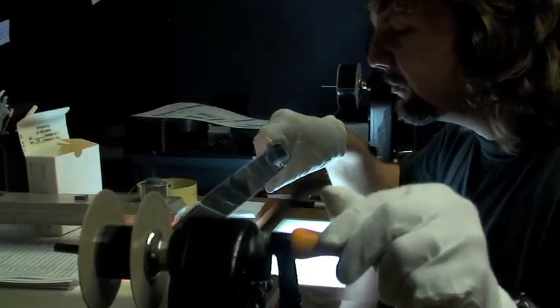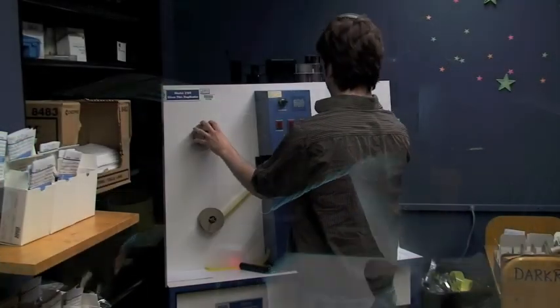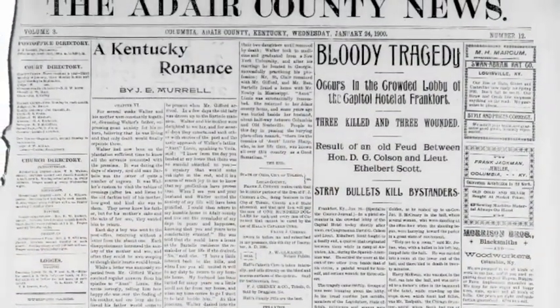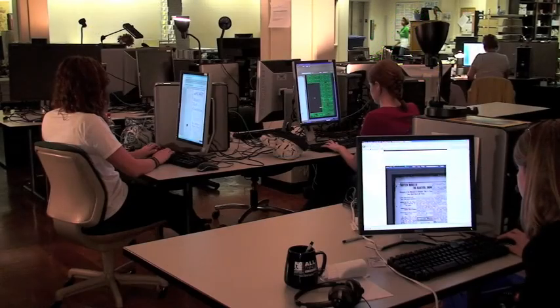Kentucky is fortunate to have a full-service in-house microfilm facility with expert darkroom technicians who are able to manipulate settings to produce better microfilm printmasters, which then produce better digital surrogates. After a reel is scanned, the images are ingested into a workflow management system that utilizes a combination of manual and automated processes.